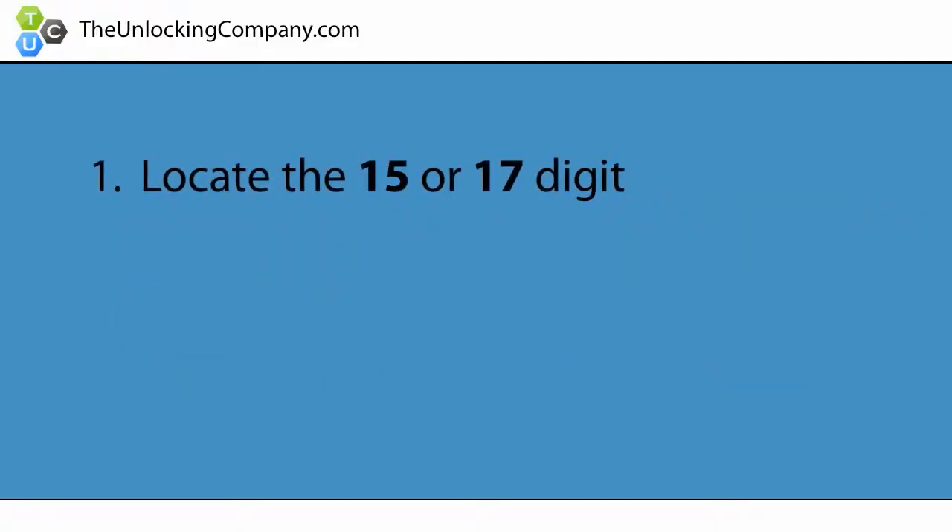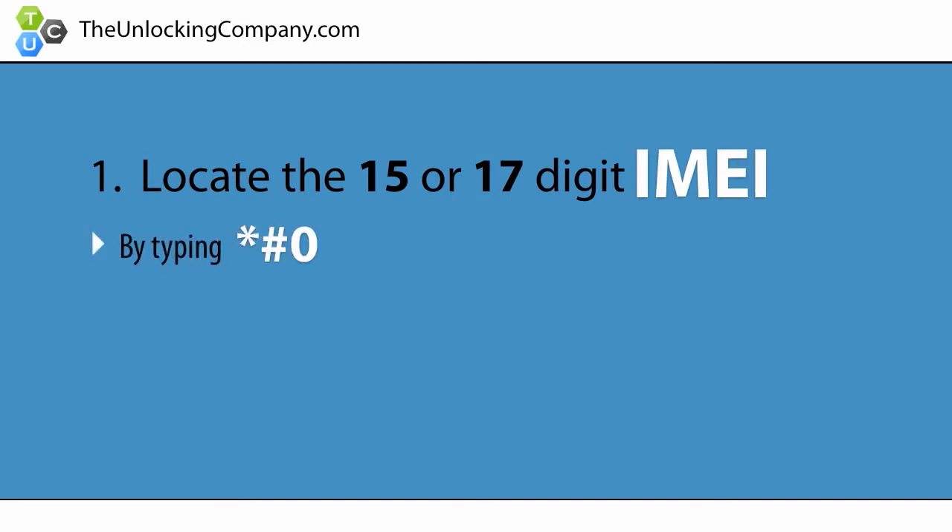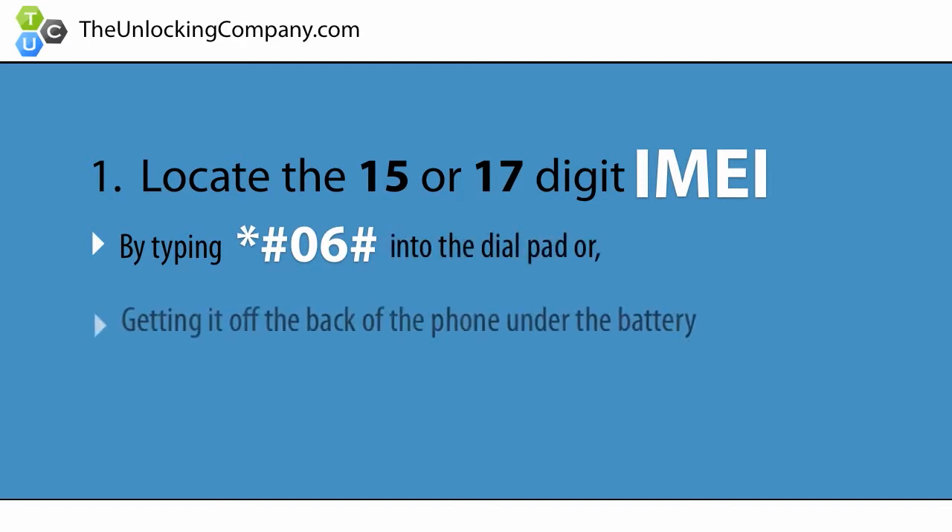First, locate the 15 or 17 digit IMEI of your cell phone by typing star pound 06 pound into the dial pad, or by getting it off of the back of the phone under the battery. This is the phone's serial number, and is specific to only your cell phone.